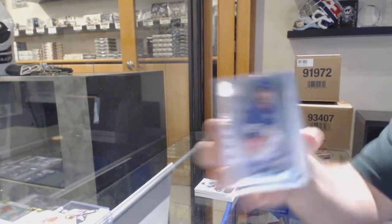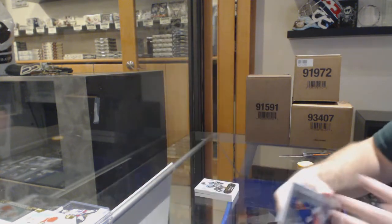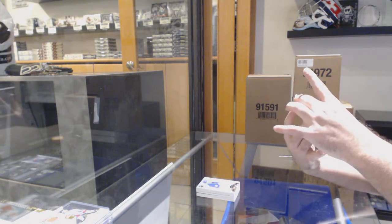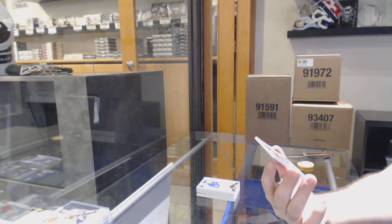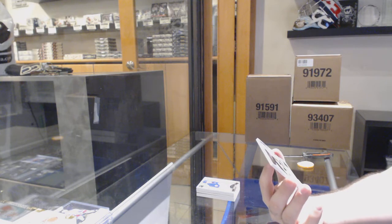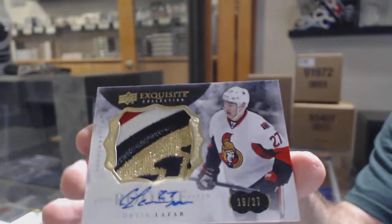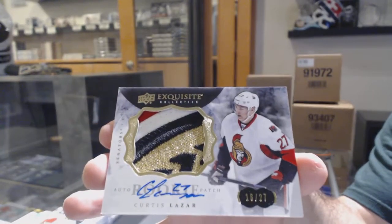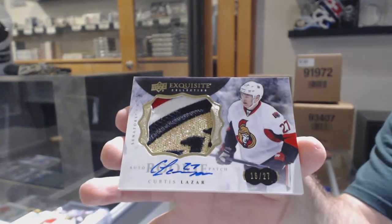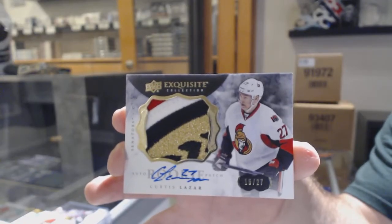For the Islanders, $2.49 rookie of Scott Mayfield — that was considered a pretty big card back in the day. We've got a very, very nice exquisite rookie patch auto, numbered to 27, Curtis Lazar. He had some decent hype on him. Number to 27, exquisite rookie patch auto — Curtis Lazar!